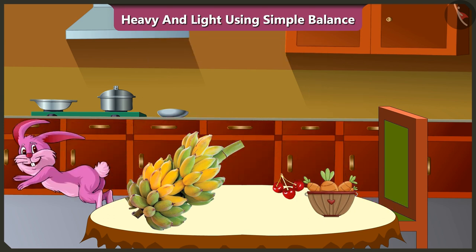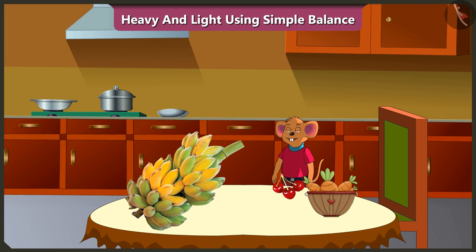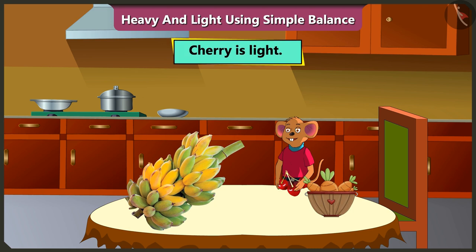Now tell me, which among these can Chuchu lift? Yes, for Chuchu, both the banana bunch and the carrot basket are heavy. So Chuchu can only lift cherries because cherries are light.